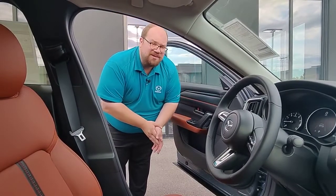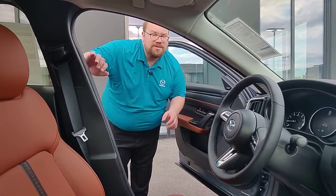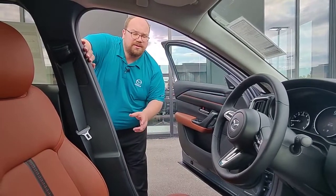Hey everybody, Kyle from Rust Air Mazda in Madison here, coming to you today with a CX-50. This is the newest vehicle in Mazda's lineup.